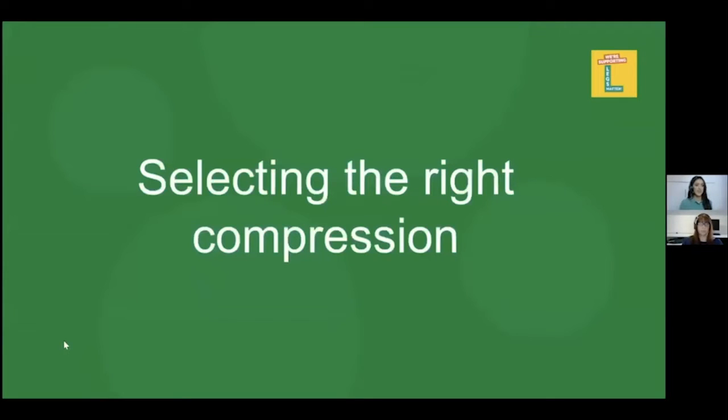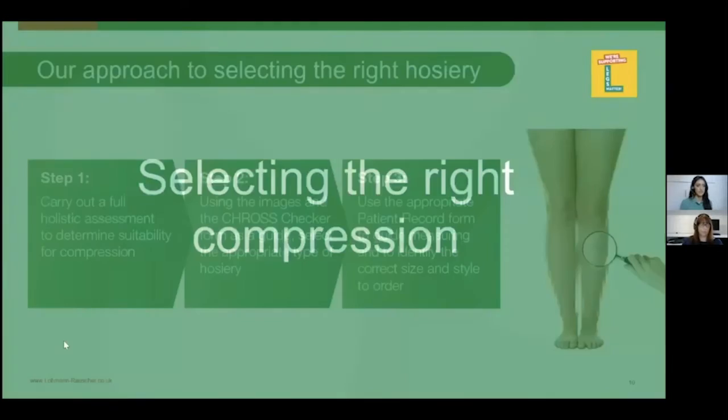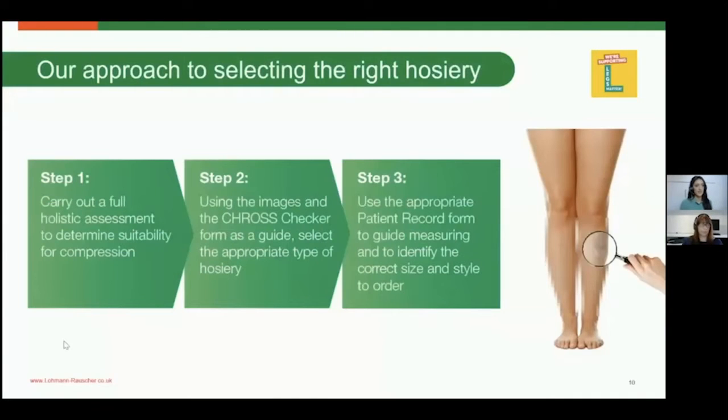When it comes to selecting the right hosiery, there are lots of different types out there. Hopefully the next three-step approach will help you determine which would be most suitable for your patient. At L&R we have a three-step approach and I'm going to walk through each one with you.